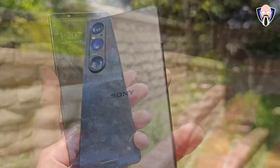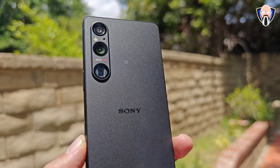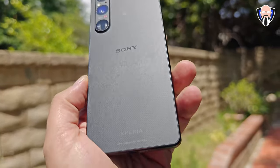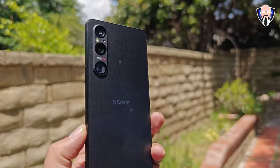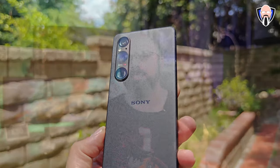This is the Sony Xperia 1 Mark V, the latest edition from Sony ushering in their 2023 flagship. This is a 4K 120Hz refresh rate display that we're going to be testing out in some gaming experiences. This is TK and this is the Sony Xperia 1 Mark V. Let's check it out in some gaming tests.